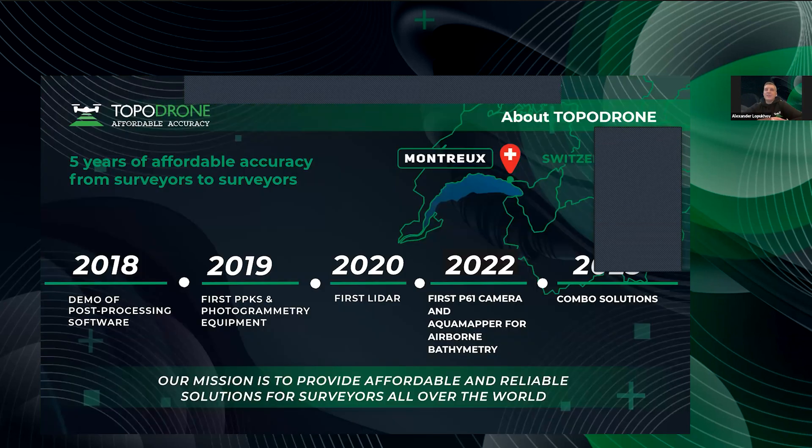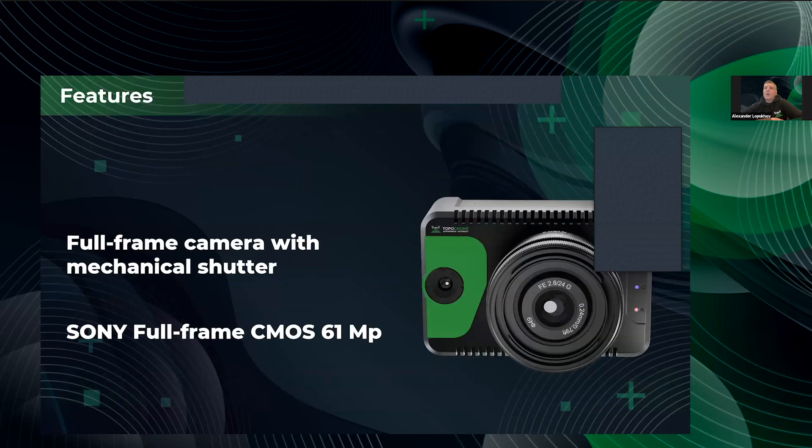The PT61 is a three-camera-in-one solution. Let me describe our success: we started in 2019 with post-processing software and PPK kit; in 2020 we introduced our lidar with a full workflow and post-processing software; 2022 saw us present the PT61 camera — a 61 megapixel camera with a solution for photogrammetric accuracy. This year we would like to present the combo solution in terms of PT61.